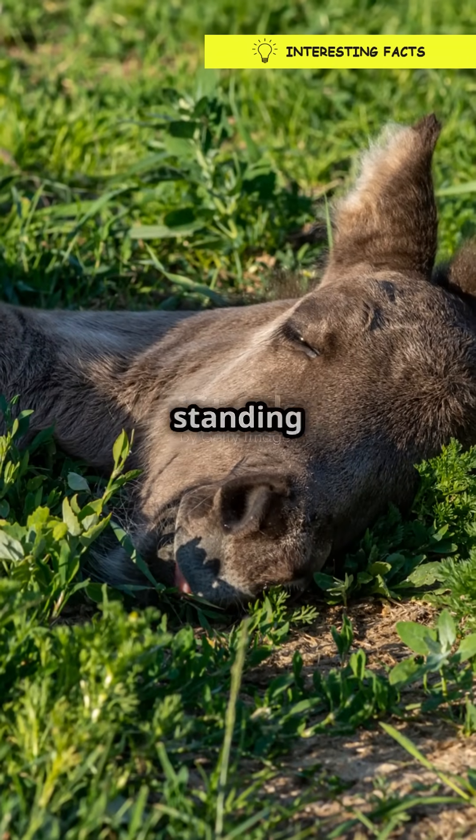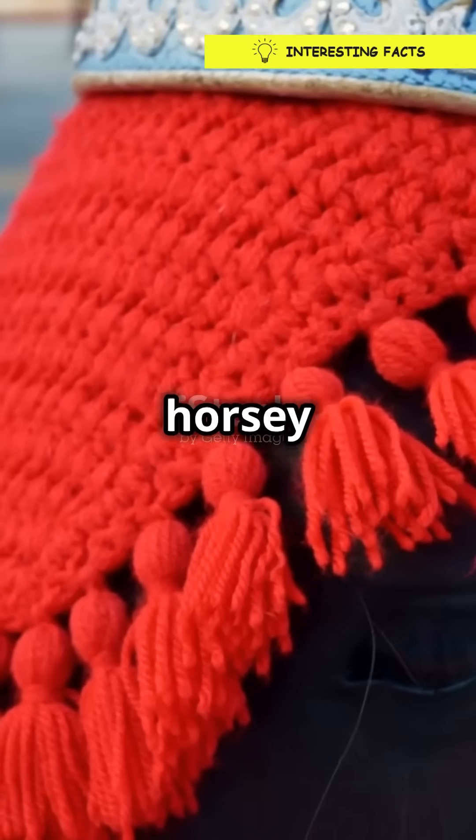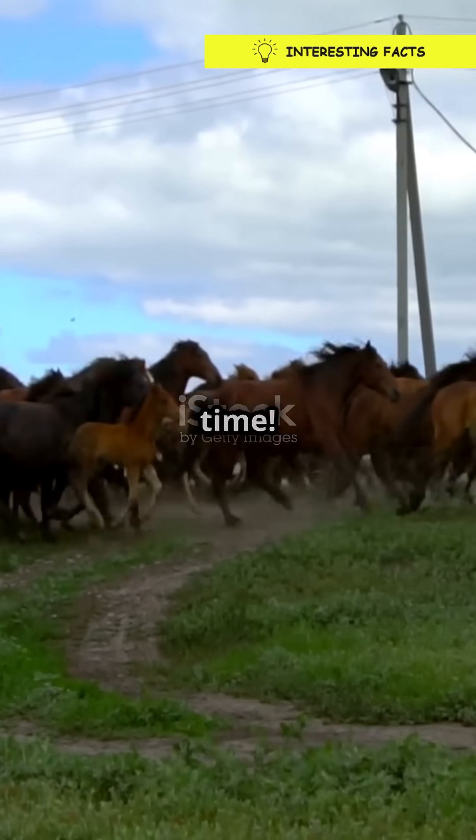So next time you see a horse standing around, remember, they might just be taking a quick nap. Isn't nature amazing? Alright, that's your horsey fun fact of the day. Keep being curious and catch you next time.